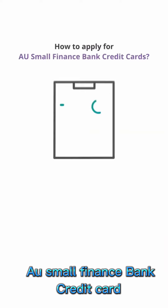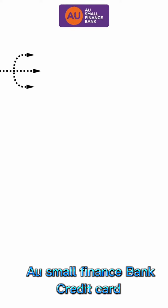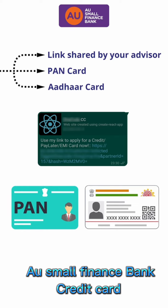Hello friends! Want to know how to apply for AU Small Finance Bank Credit Cards? It's really simple. You just need three things before you start: the link shared by your advisor, your PAN card and Aadhaar card. So let's get started.